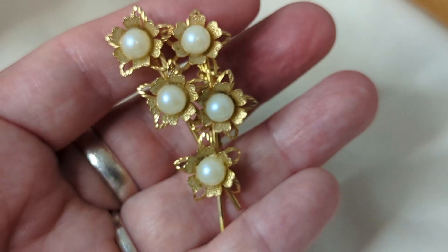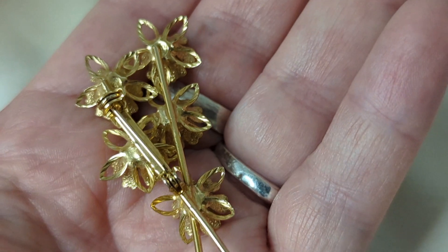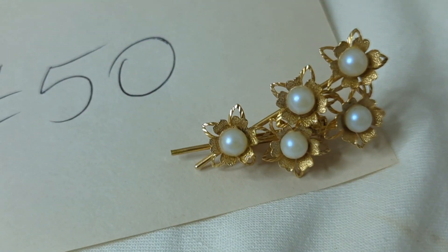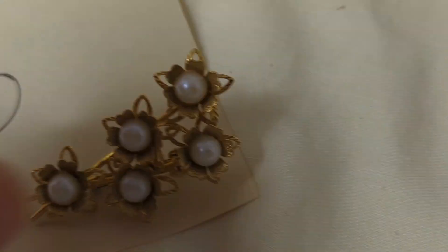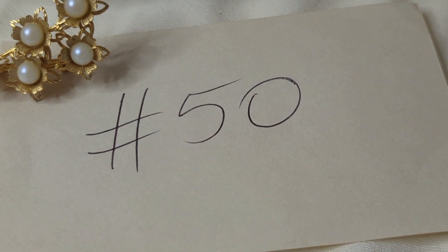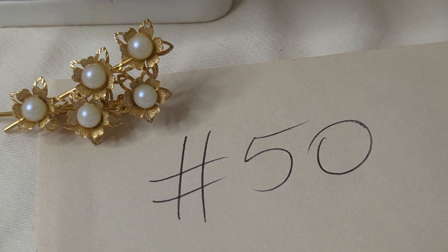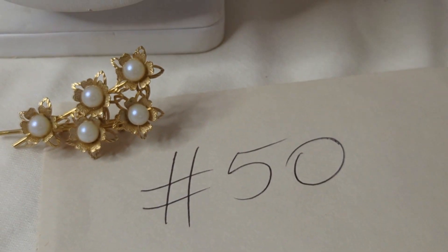Last but not least, number fifty is a really pretty flower brooch, about two inches long with faux pearls on the inside. It's not marked, but it's very well made. This is $8, item number fifty. Thanks so much for watching — I appreciate every single one of you. I hope you can make it to Wednesday's sale on Simon Says Let's Make a Deal's channel. Don't forget to give the video a thumbs up. For any questions, reach me at calypsoantiques@gmail.com. Happy Monday!